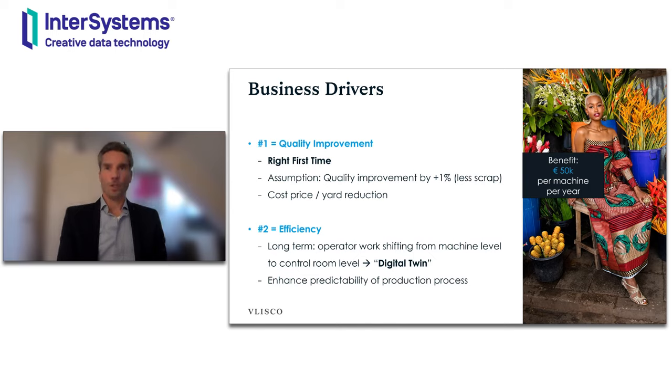In addition, we need to produce as efficiently as possible to stay in the market. Our long-term goal is to work with a digital twin in the factory, where the operator manages production via a control room rather than being on the shop floor itself. Ideally, the production process manages itself by auto-correcting process parameters based on data and advanced business logic. Machine behaviour becomes more predictable, and if you combine that, then you have a real smart factory.